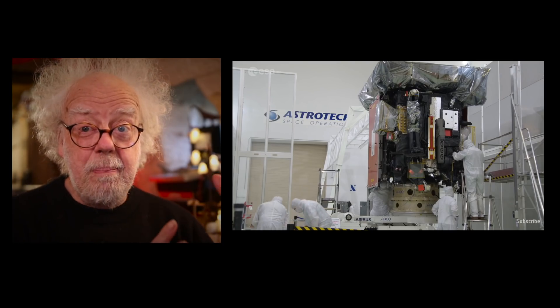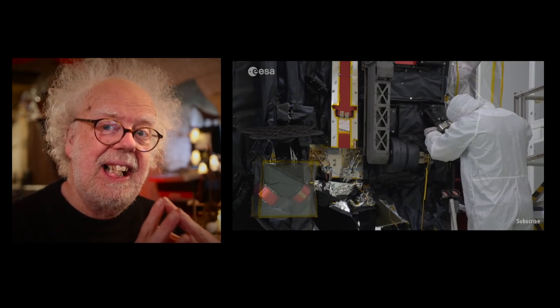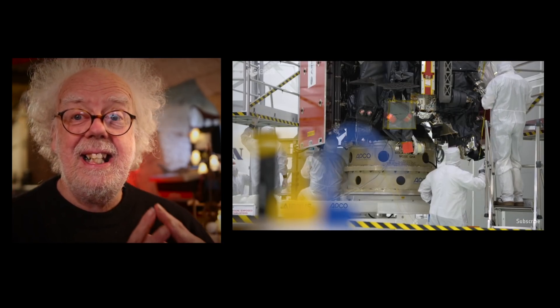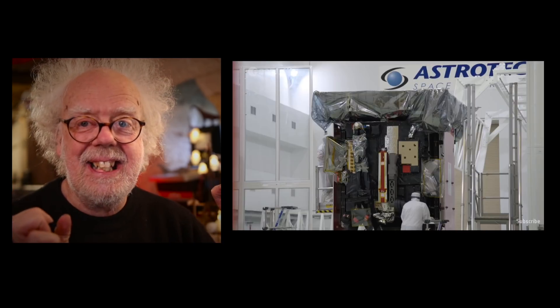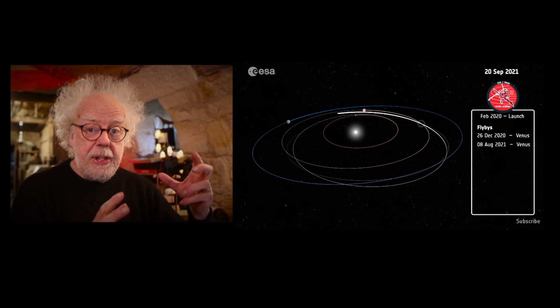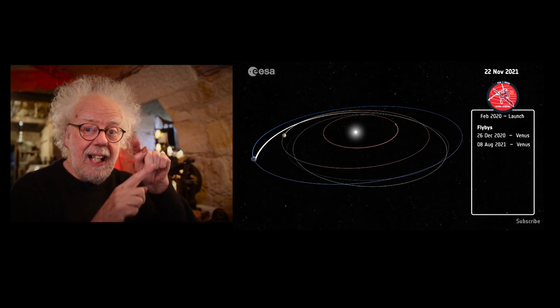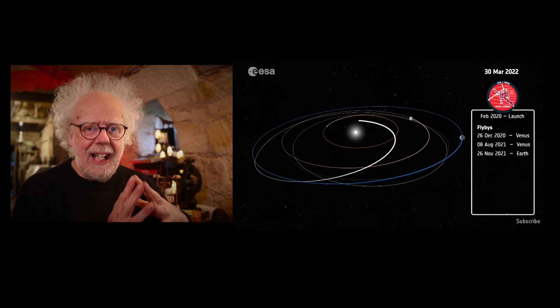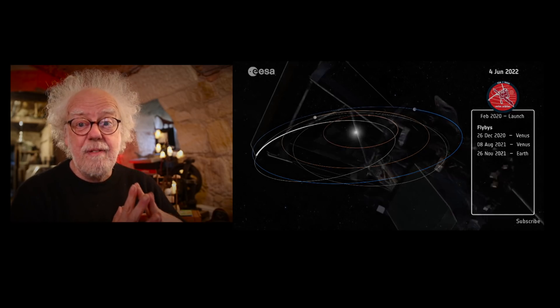I'm very pleased to say that this satellite was built in England, in a company in Kent. Well done, chaps! It's going to orbit between Mercury and our Sun, and what it's going to look at is really fascinating.